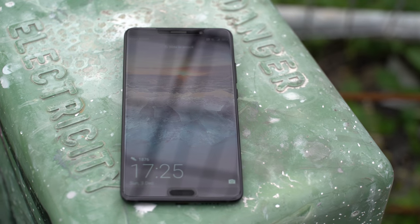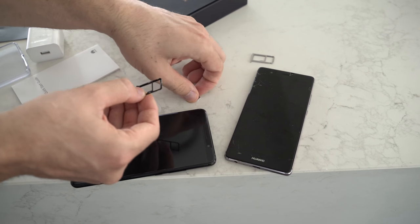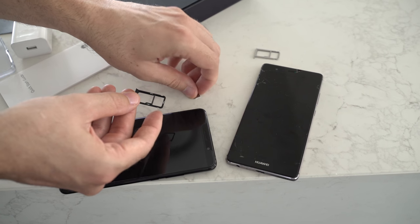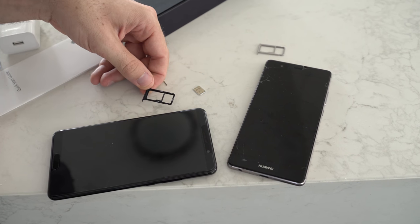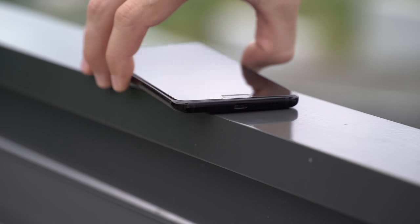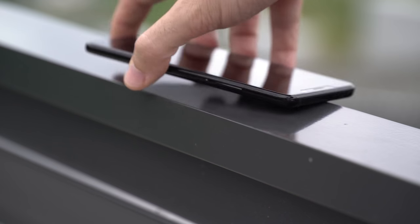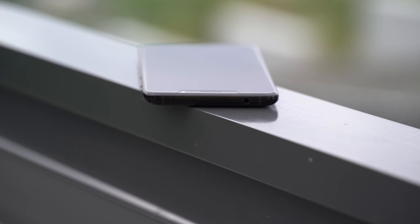We'll quickly get those differences out of the way: first, it has expandable microSD storage, and it has a headphone jack. This is the big one for me. I don't want to carry around any extra USB adapters for my headphones — they're all 3.5mm jacks, and I want to utilize that awesome onboard DAC that comes on the Mate 10.